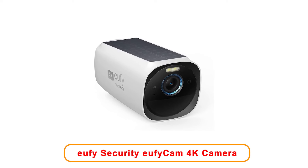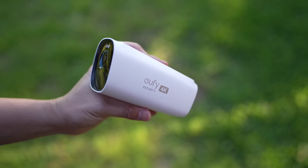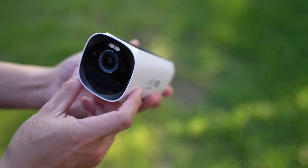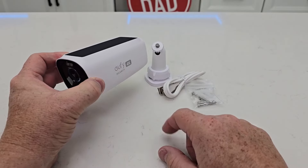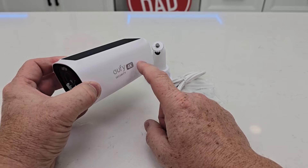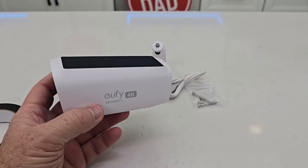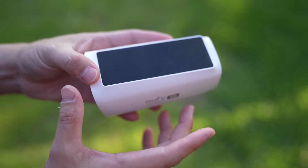Number 5: Eufy Security EufyCam 3 Add-On Camera. The Eufy Security EufyCam 3 Add-On Camera is designed to enhance outdoor security effortlessly. This wireless camera captures images in stunning 4,000 kilopixels, delivering exceptional video clarity and detail. Its solar panel provides consistent power, ensuring that users do not need to worry about changing batteries frequently, allowing for a sustainable and effective way to maintain security. This camera incorporates advanced artificial intelligence technology for face recognition, enabling users to receive alerts about familiar faces and unusual activities. This smart detection helps distinguish between family members and strangers, increasing overall safety and awareness.